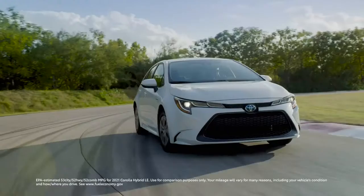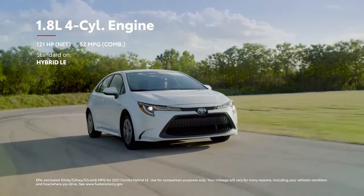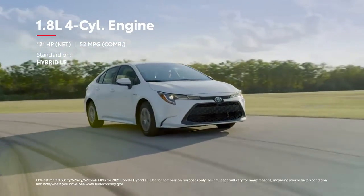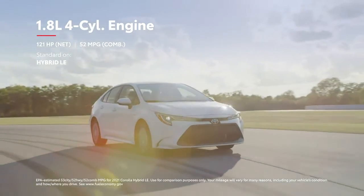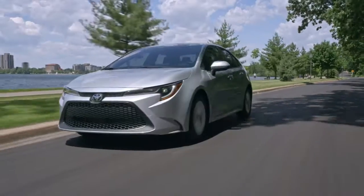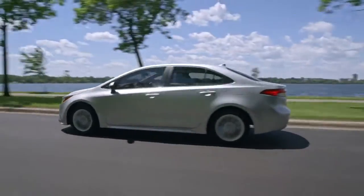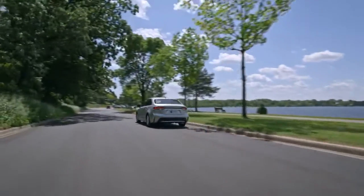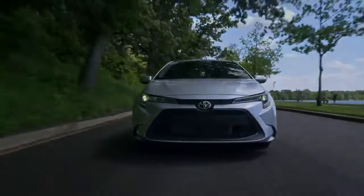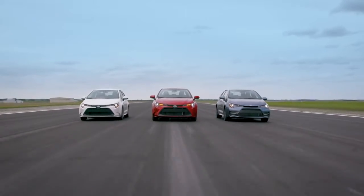For maximum fuel economy, Corolla's hybrid grade allows drivers to go further and enjoy fewer stops at the pump, thanks in part to its sleek sedan styling which helps Hybrid LE deliver its seriously impressive EPA estimates. But no matter the grade, Corolla's fully independent suspension design and sprightly curb weight means this sedan is so fun to drive, you might just take the long way home.